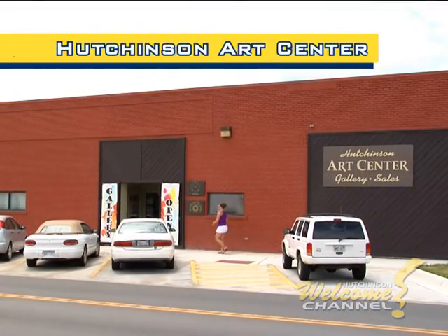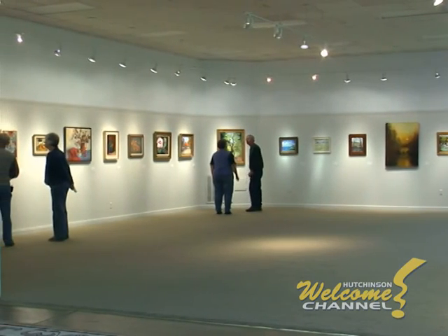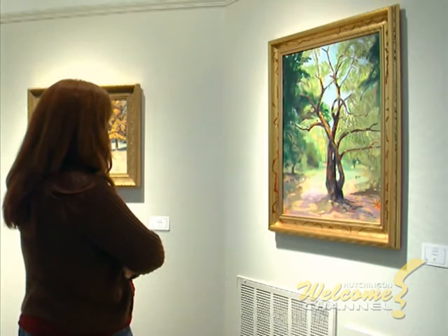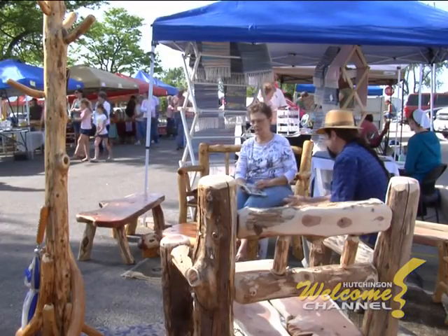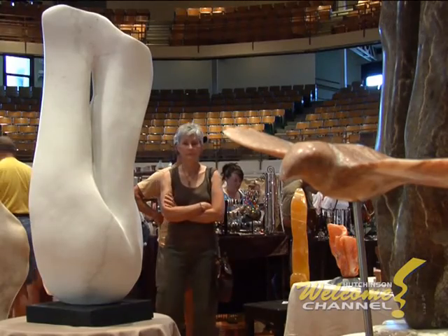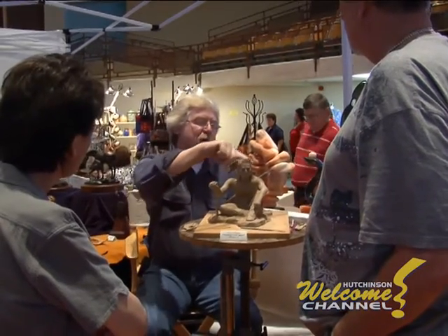Downtown is also where you can find the Hutchinson Arts Center. Its galleries feature artists from around the region and the country, and exhibits change frequently. You can also purchase the work of local artists. Every spring for more than 50 years, the Hutchinson Art Association has staged a wonderful art fair, and it's become a favorite local tradition.